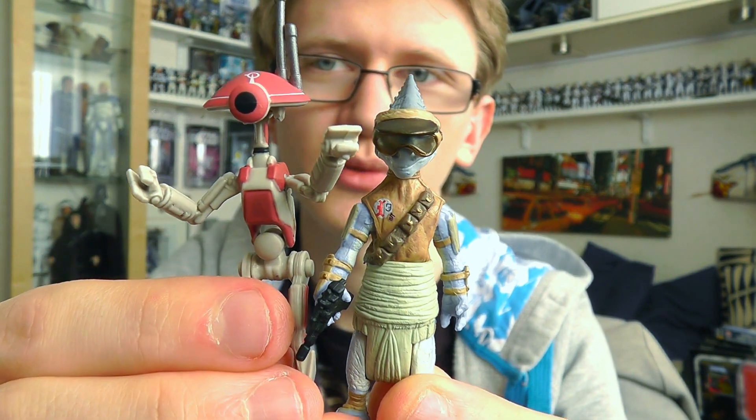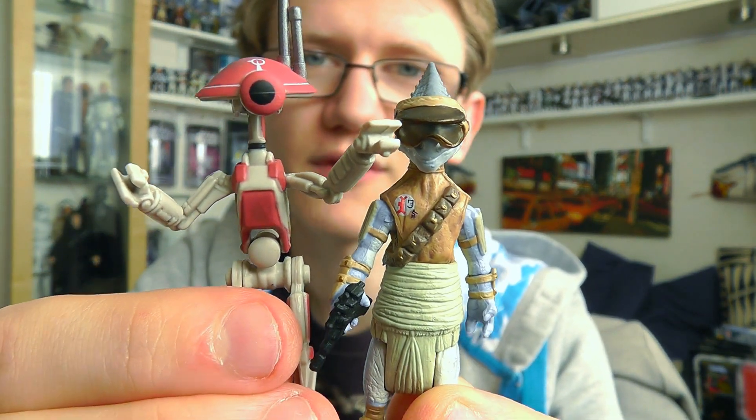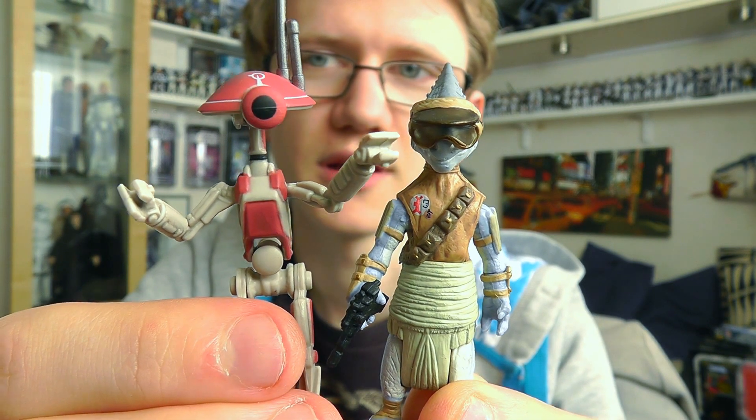So you get two figures for the price of one, albeit very small ones, but they're very cool. I'll talk about them in a little bit more detail later on in the review.